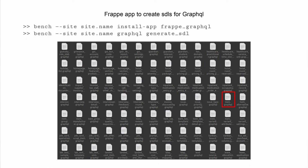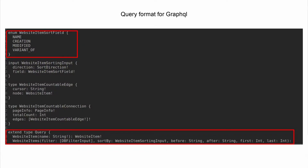For GraphQL, we are using an app called Frappe GraphQL made by Liam Tech. You install that app on your ERPNext site and run the function 'GraphQL generate SDL'. For each doc type, it will make a GraphQL SDL file. In each file, you get a query example and instructions on how to retrieve that data in the site.